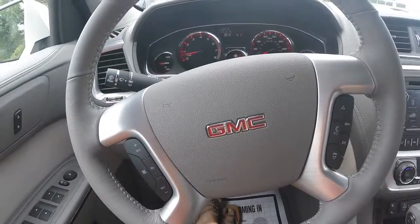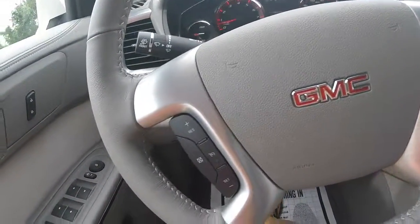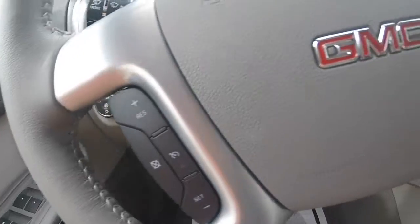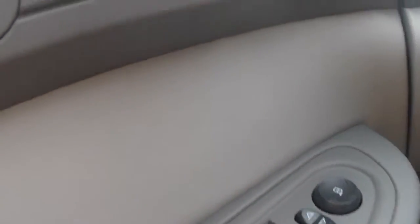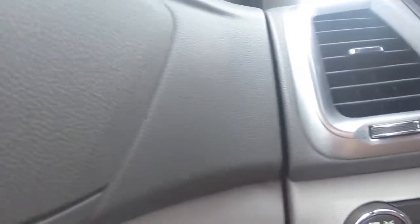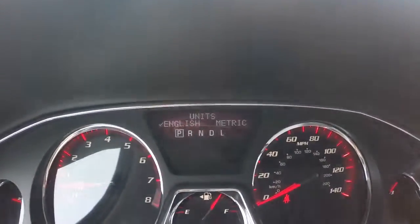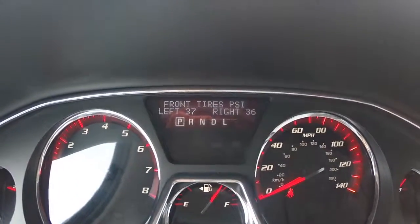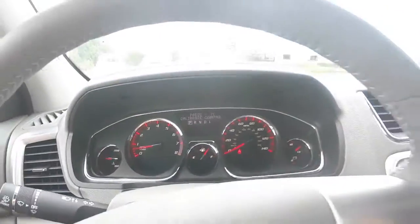The 2015 GMC Acadia comes equipped with many great features. Your steering wheel controls include your cruise control as well as your Bluetooth and audio system, power windows, door locks, and adjustable side view mirrors, automatic light controls. Your driver dashboard shows your speedometer and other gauges, including your driver information center, which helps keep you up to date with your vehicle's needs.